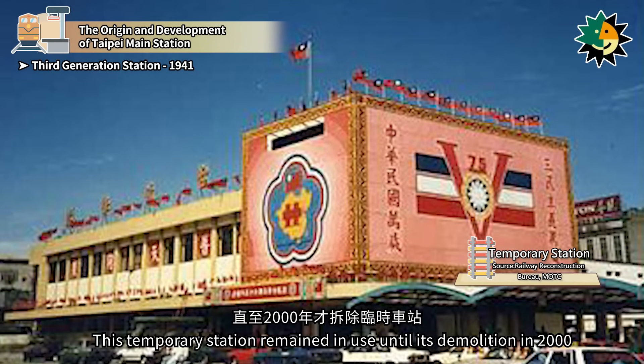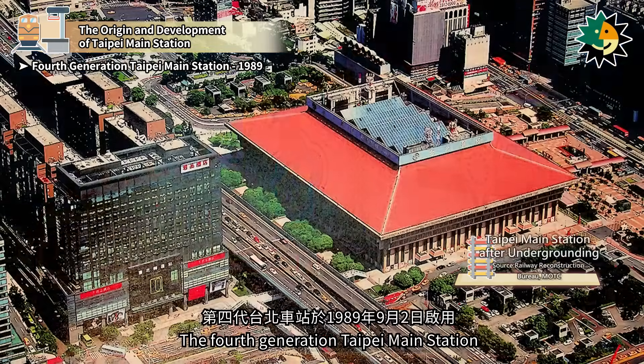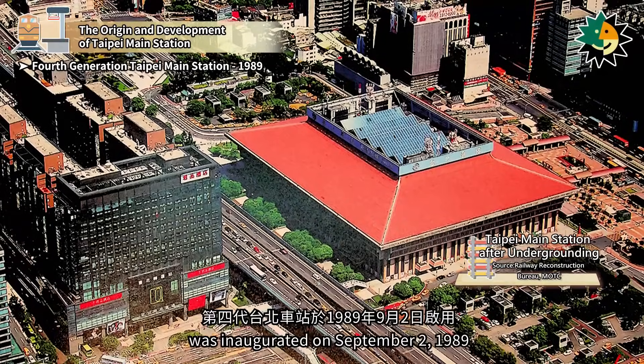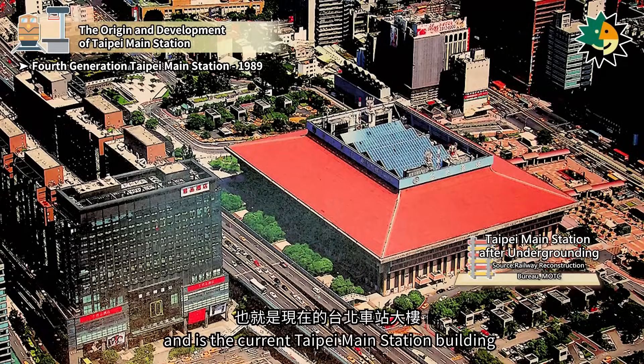This temporary station remained in use until its demolition in 2000. The fourth-generation Taipei Main Station was inaugurated on September 2, 1989, and is the current Taipei Main Station building.